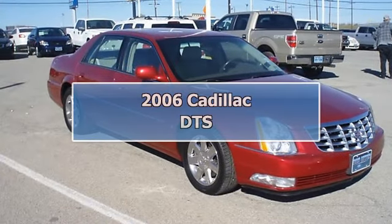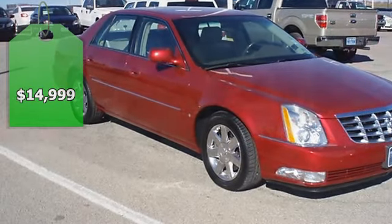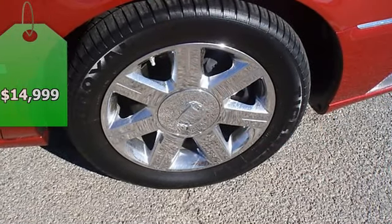Luxurious Crimson Pearl 2006 Cadillac DTS will take you down the road in style and comfort. One owner and in great condition.